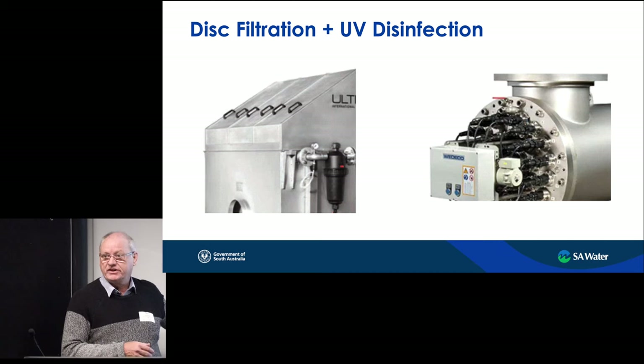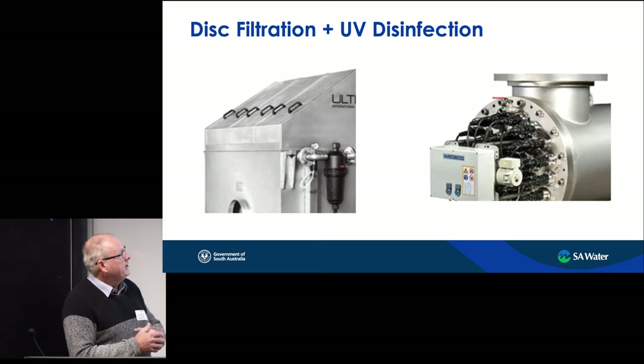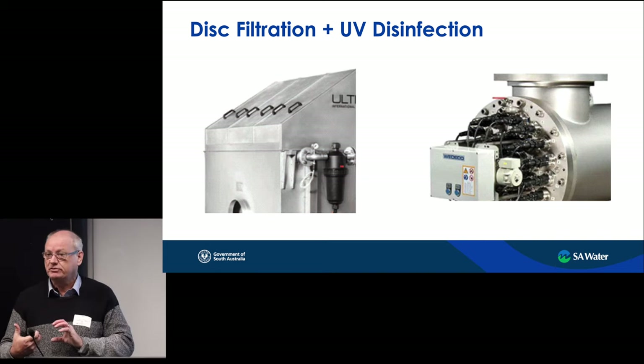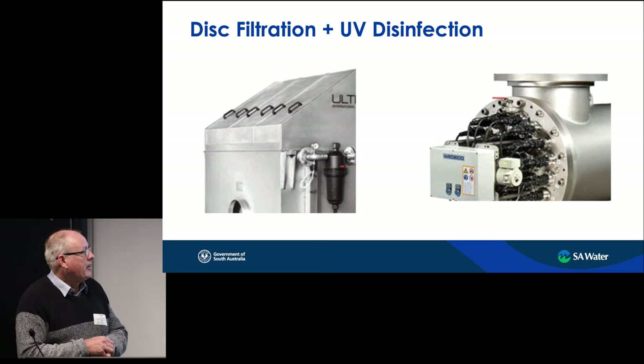The disc filters may be visible in the stockpile yard on site today as they're on site but not yet installed. From the disc filters, flow goes into the storages, and the effluent transfer pump station draws water out to return it to the wetlands, passing through UV reactors — the Xylem LBX units — dosed at up to 58 millijoules per centimetre squared to achieve the one-log virus removal. It's a validated system, so on-site testing isn't required to verify the dose rate.